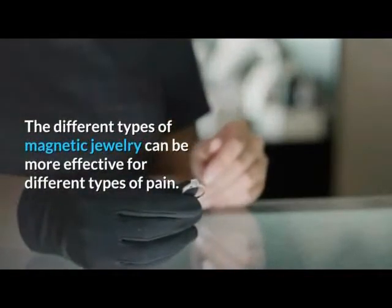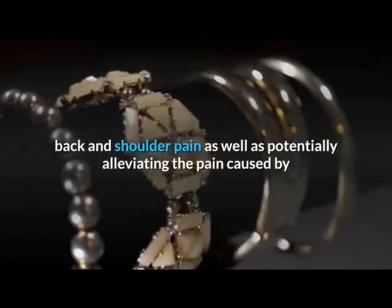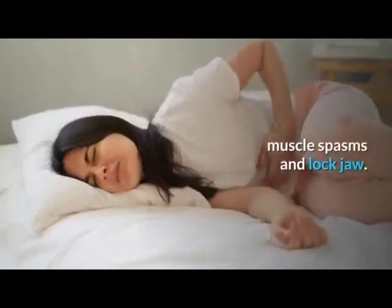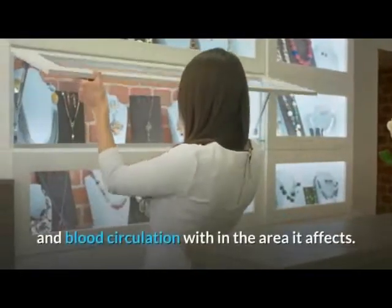Necklaces can help to alleviate pain caused by migraines and headaches, neck, back, and shoulder pain, as well as potentially alleviating the pain caused by muscle spasms and locked jaw. In addition, magnetic necklaces can help to increase the mobility and blood circulation within the area they affect.